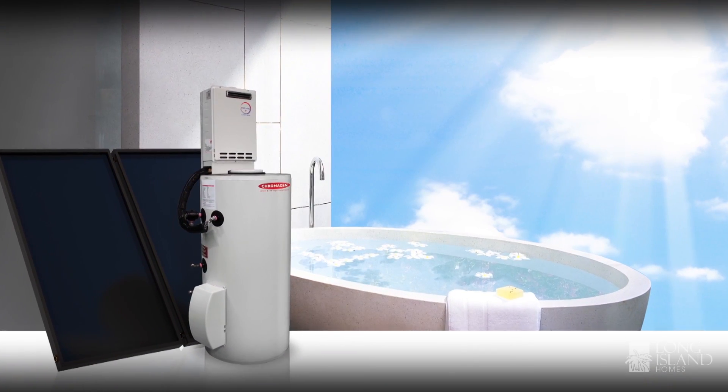Chromagen Solar water heaters are highly efficient water heaters. They use the sun's free energy to preheat the water so you can save, and it's a standard inclusion in Long Island homes.